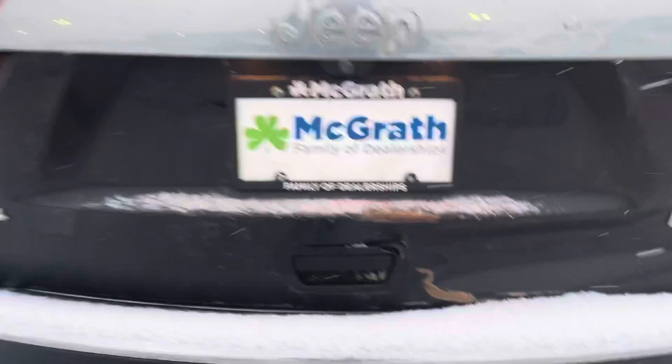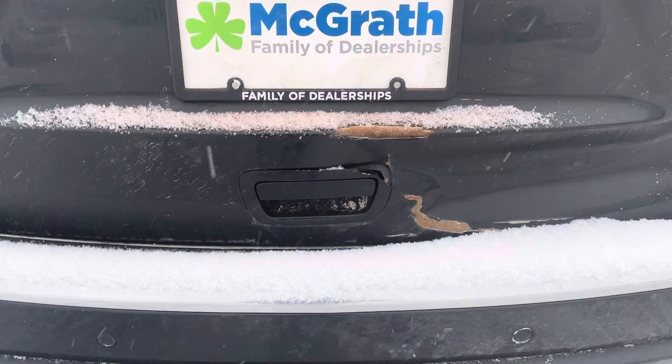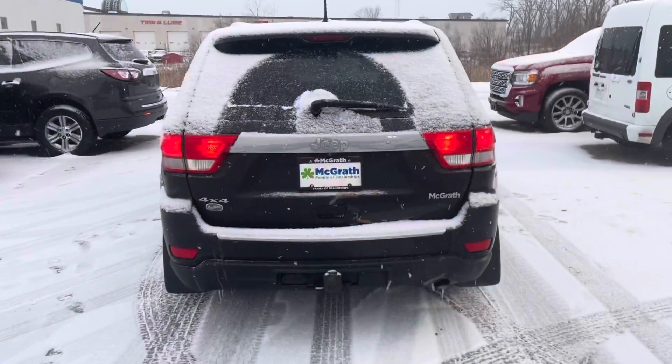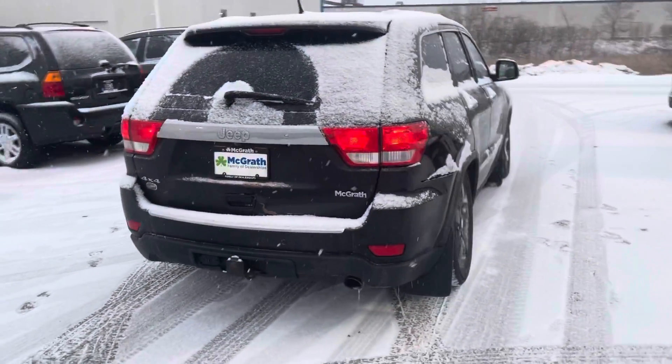I did want to show you this because I wanted to be upfront with you — there's a little bit of rusting going on the back of the tailgate, or the liftgate. So I wanted to be upfront with that. It has not gone through service yet, so it hasn't been serviced or anything.